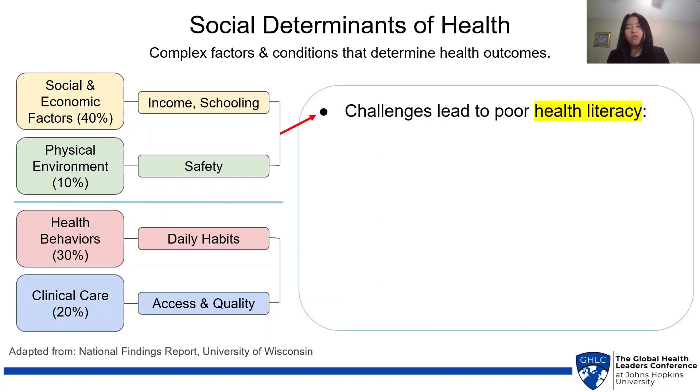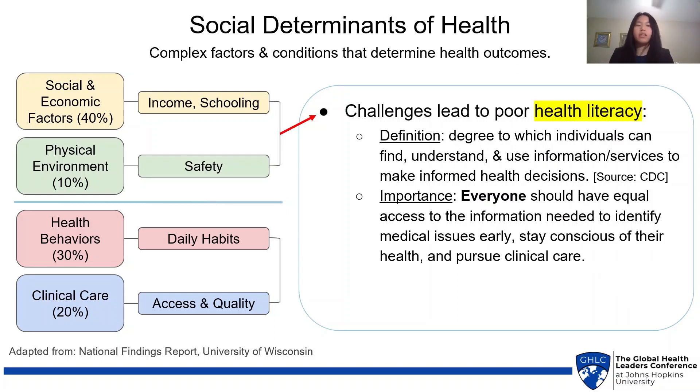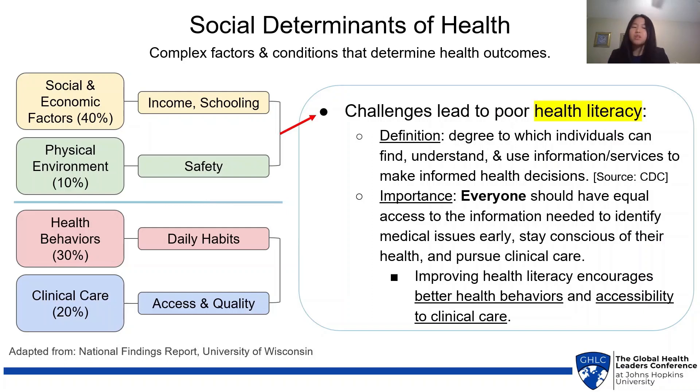As mentioned before, challenges in the first two factors lead to poor health literacy, which is defined as the degree to which individuals can find, understand, and use information or services to make informed health decisions. The importance of health literacy is that everyone should have equal access to the information they need to identify medical issues early, stay conscious of their health, and pursue clinical care. Improving health literacy encourages better health behaviors and accessibility to clinical care, thus improving the remaining 50% of social determinants of health in the face of insurmountable barriers.